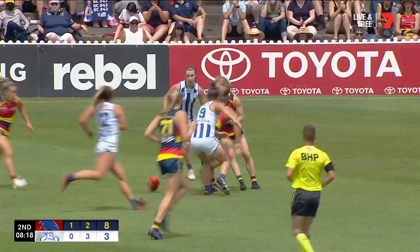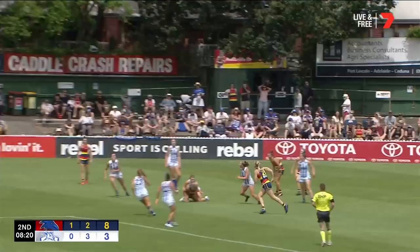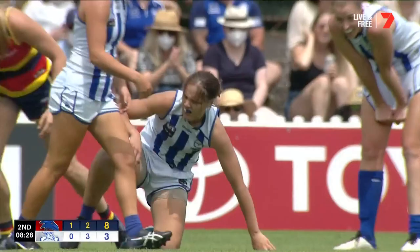Carney comes in hard with a bit of a crunch. Garner taken down and free kick — it's gonna go Adelaide's way.